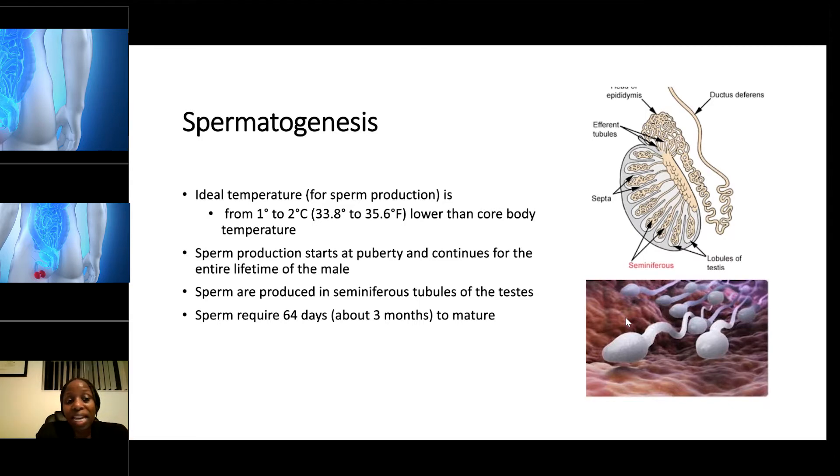Sperm production starts at puberty and continues for an entire lifetime in males. Sperm is produced in what we call the seminiferous tubules of the testes — this is where sperm production starts. Sperm requires 64 days, which is about three months, in order to mature.